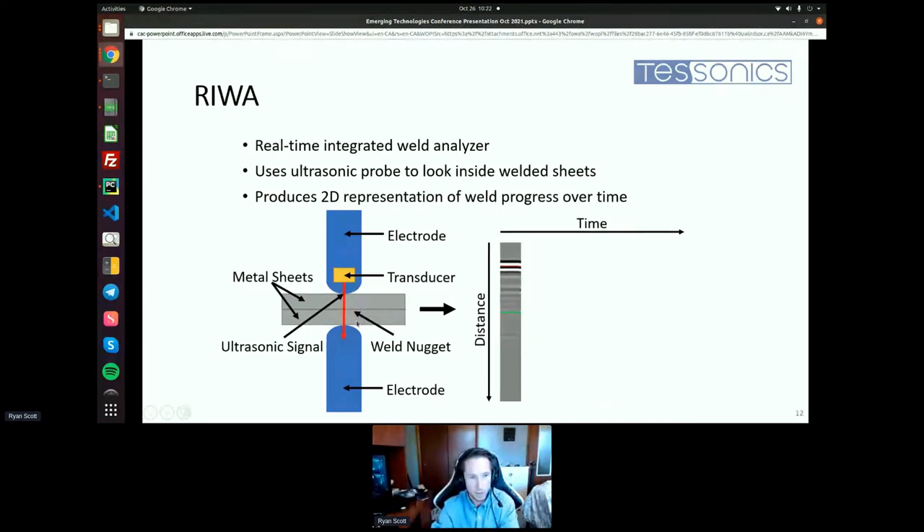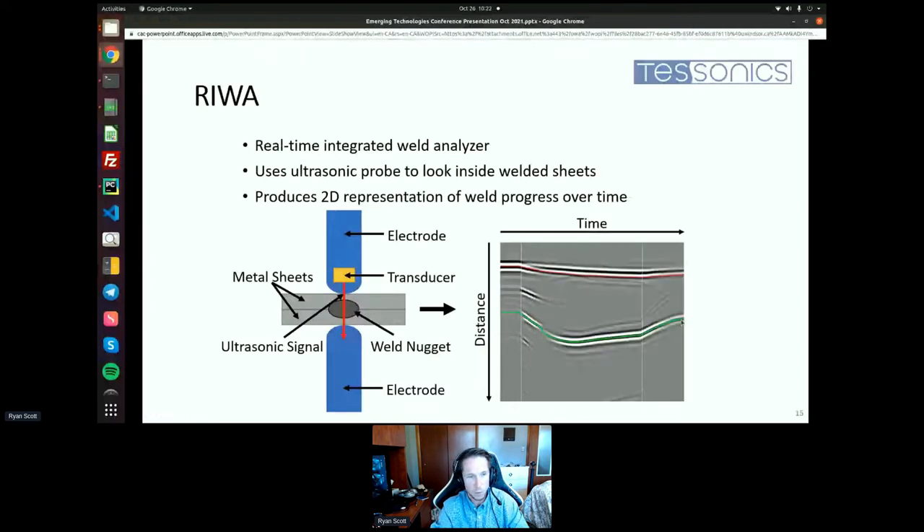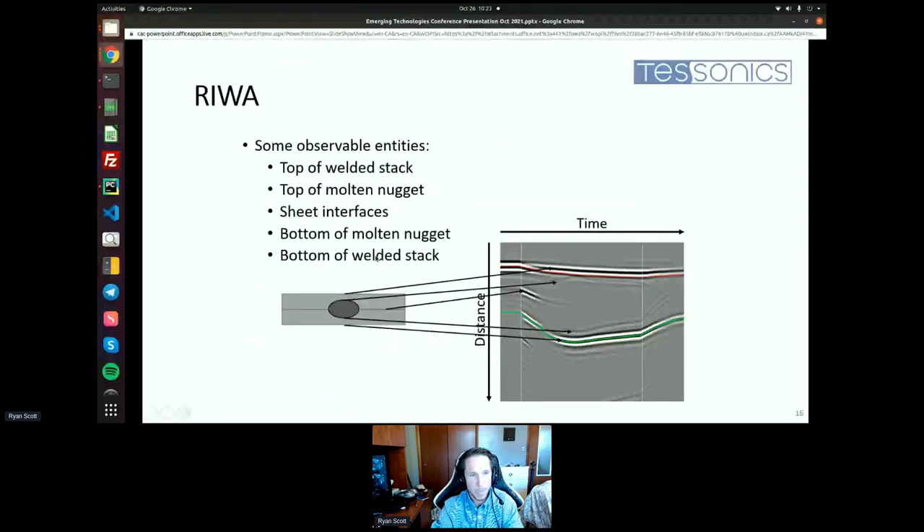Before the weld occurs, we can see the top and bottom of the sheets and the interface between them. As the weld unfolds, we get a bigger and bigger picture of the weld process — you can see nugget formation developing. When the weld is done, we can see that the molten nugget solidified and we no longer see the interface between the sheets, which means they are joined together. Key things we can observe include the top and bottom of the stack, the top and bottom of the nugget, and any interfaces between the sheets.